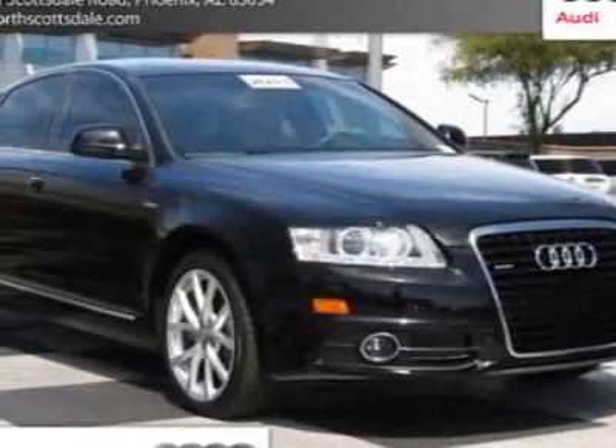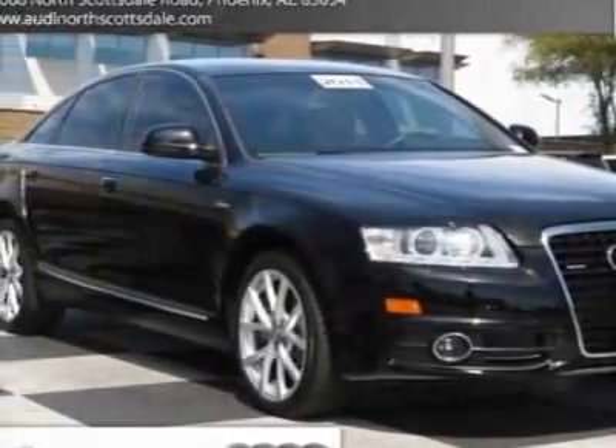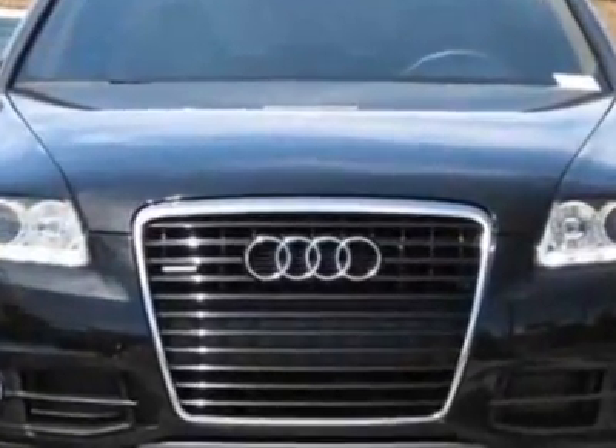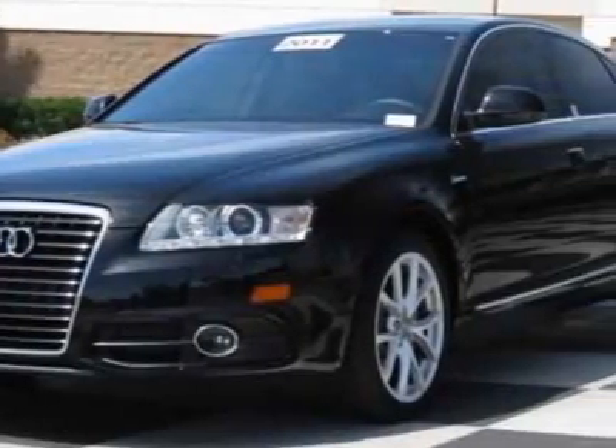Look at this certified pre-owned 2011 Audi A6. Carfax has certified this A6 as having one owner. This A6 has just under 12,000 miles.